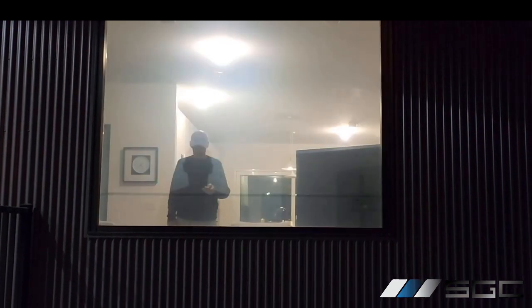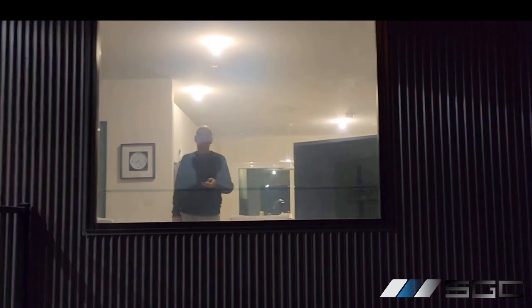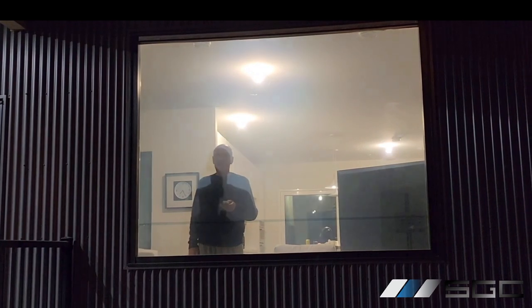As you can see, the smart glass provides privacy at night when the glass is opaque, and you can see through the glass when it is transparent. However, it is still possible to see light sources, such as the ceiling lights here. It is also possible to see shadows on the glass, but the view of the interior is obscured.